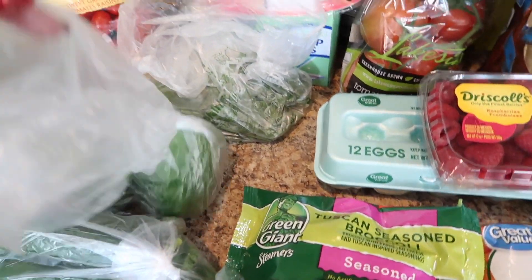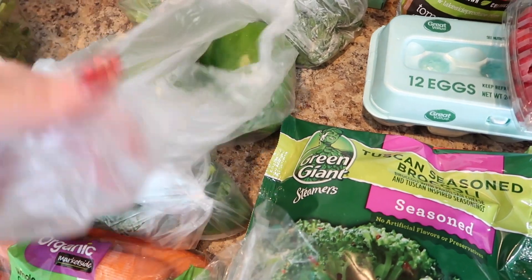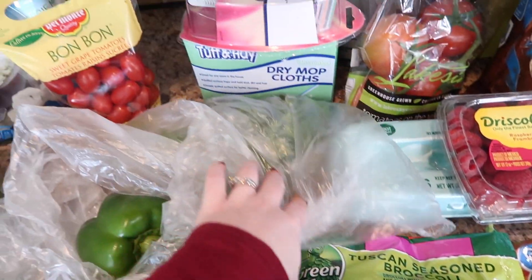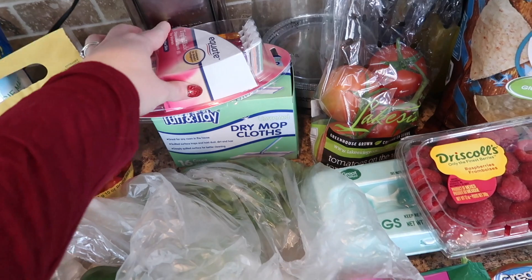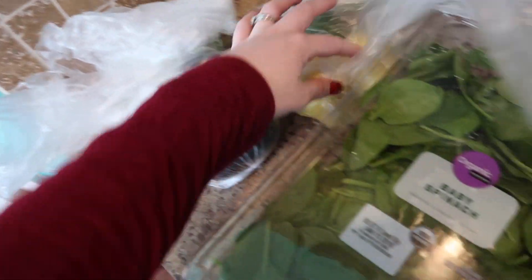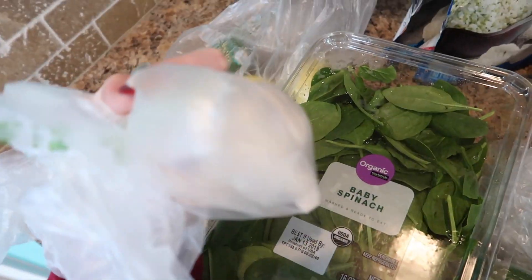This is our favorite broccoli, and then I got two things of rice cauliflower — I'll eat these for meals. Nobody else likes it, but I'll warm it up and eat it as a meal. I got bell peppers, cilantro for the salsa, and also razors and dry mop cloths. This big thing of spinach, three avocados, two limes, two lemons, and a thing of garlic.